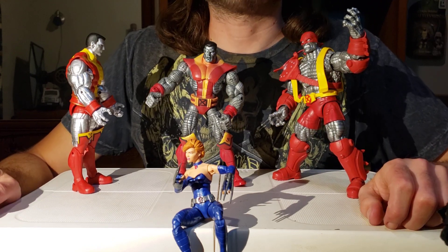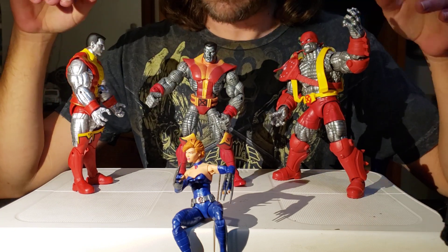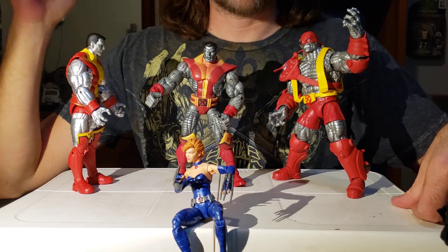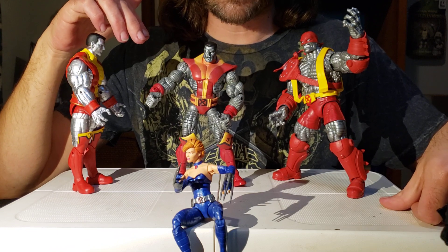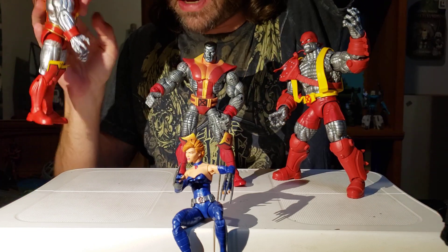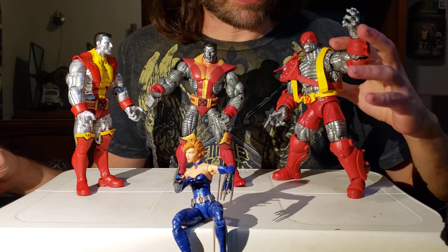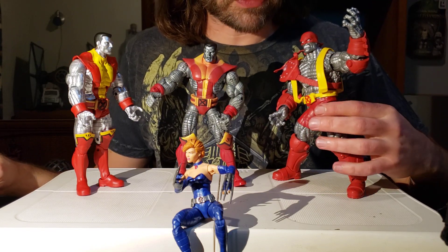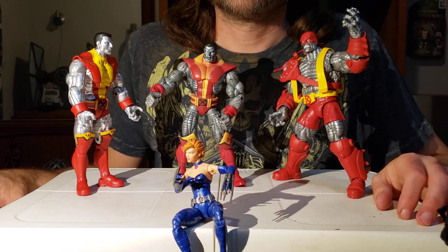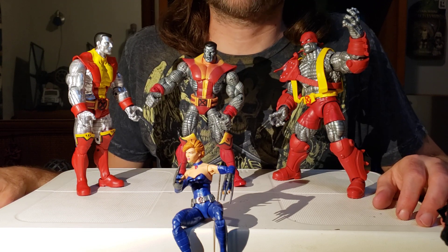Today we're going to be doing a Best of Colossus and talk about these three Colossi. We have the Marvel Legends Colossus that came with the Juggernaut 2-pack, the Marvel Legends Toy Biz Colossus from the Astonishing X-Men, and the Colossus from Age of Apocalypse, which is the Build-A-Figure Colossus — truly massive. Today I'm going to talk about which one I believe is the best one. You probably already guessed, but sit back and listen.